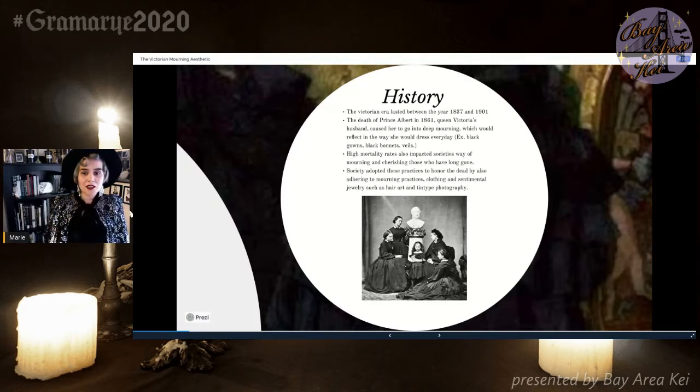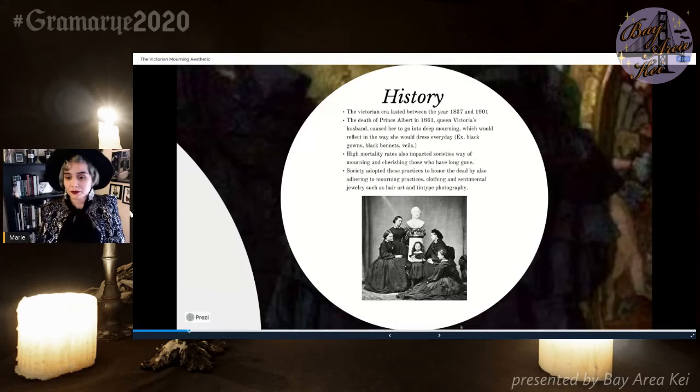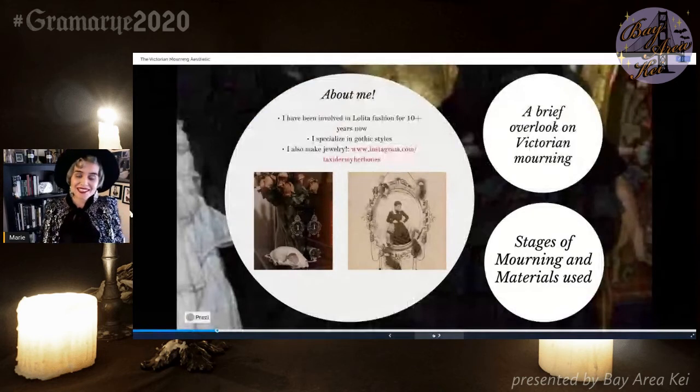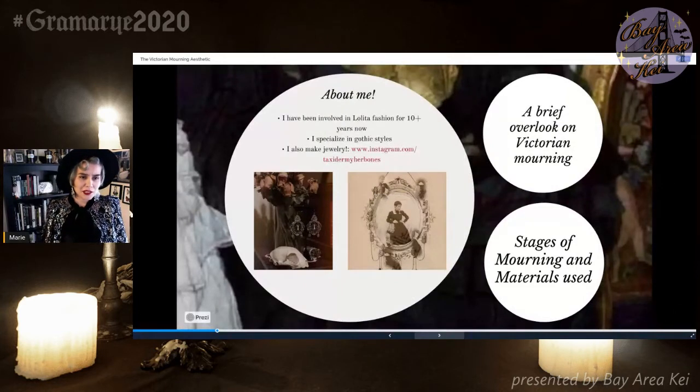Not only with fashion, but as well as photography — there was spirit photography, and memento mori photography where they would prop up the dead body, which would sometimes be the only photo of a child they had. They also integrated hair into jewelry of their loved ones who had passed. Since today we're focusing more on the fashion aspect, I'm going to go down what is considered the stages of mourning and the material typically used for mourning garments.